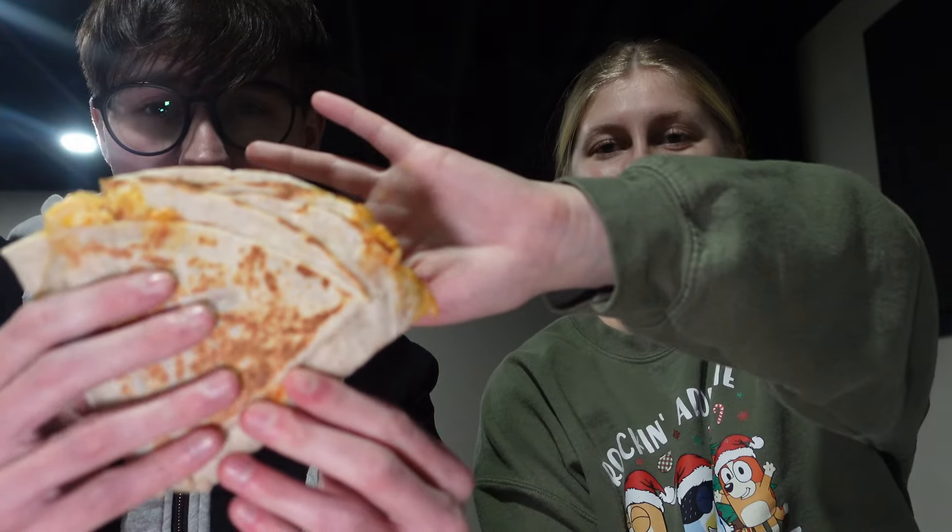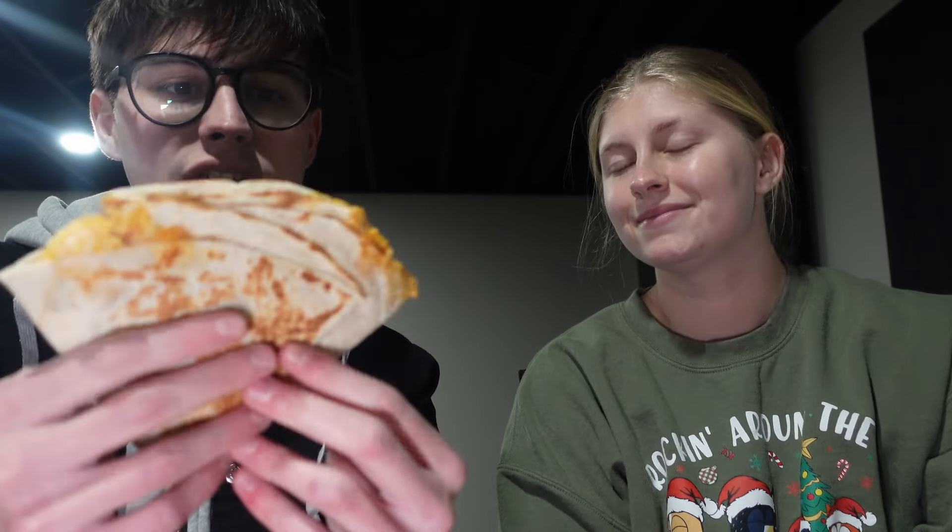Hi guys, today Braden and I are doing a Taco Bell video. We're going to explain everything we got. Braden can go first. I got a stacker — I don't know if this is a taco or a burrito, but it's new. It comes with beef, cheese, and I think creamy chipotle sauce.